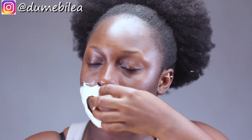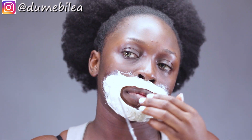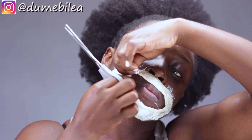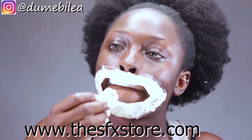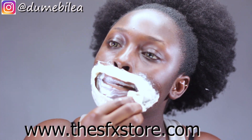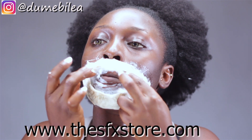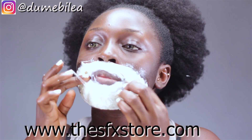I'm so proud of myself for pulling it off. I got everything I used in this video — all the SFX products — from a store here, and I think it's the first one I know that sells special effects makeup in Nigeria as a whole. Before this store came about, these things were very difficult to find; you basically had to order them from outside the country. I'll leave their link up — they have a website and they're also on Instagram.